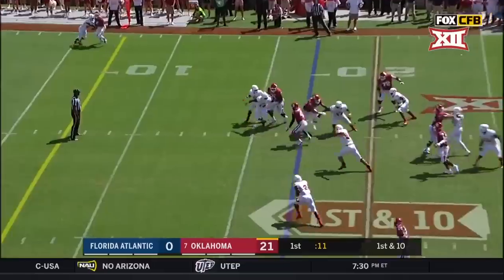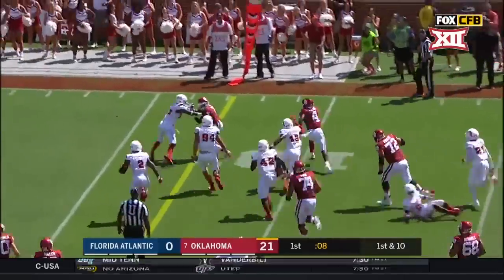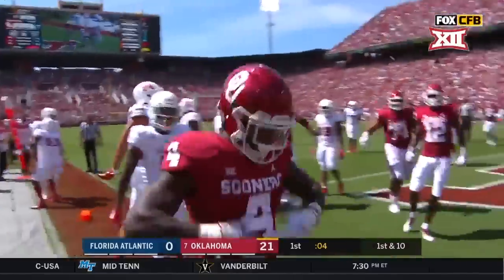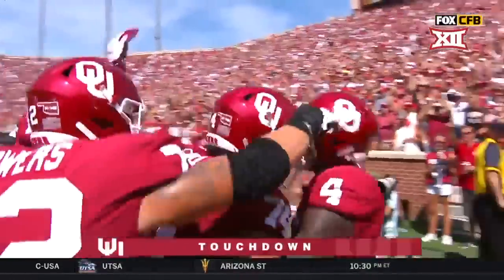Murray gives it to Sermon, still on the move. Sermon breaking tackles, down the sideline, dives — looks like a touchdown for Oklahoma again.